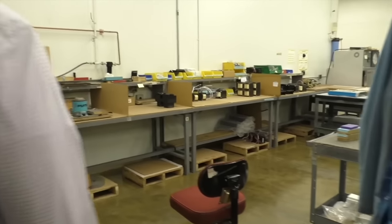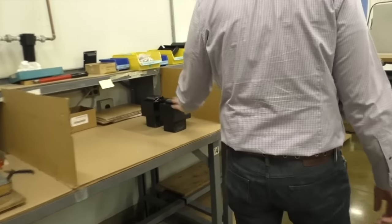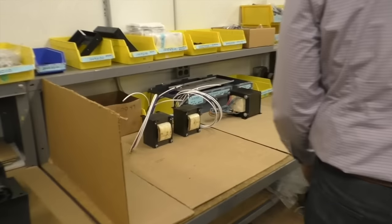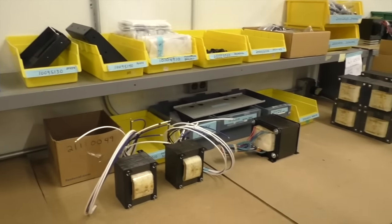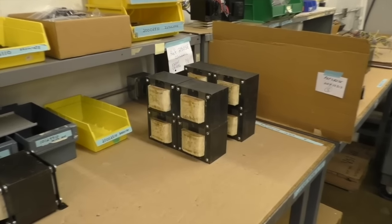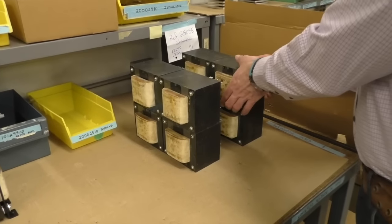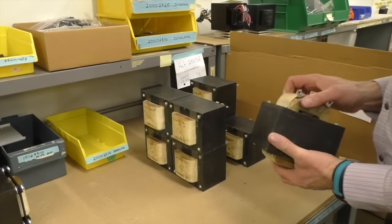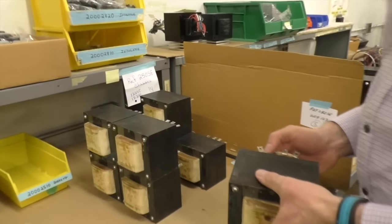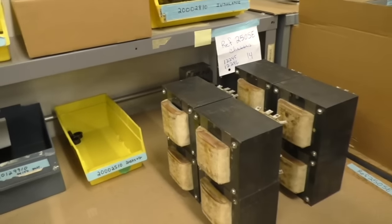This is where the transformers get cleaned up. We take the transformers in here, clean them up a little bit, spray paint them. They're not beautiful even here, but they're a lot better looking than the raw — that looks like ship salvage. They're just not a pretty device.